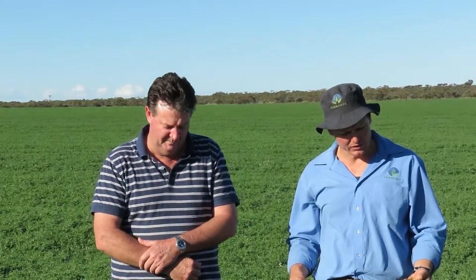Thanks Rod. In WA we've got a lot of light sandy soils, acidic soils where the lupin is really well adapted to growing. It likes the climate that we have here, but most importantly it's a legume that can handle those sort of soil conditions.